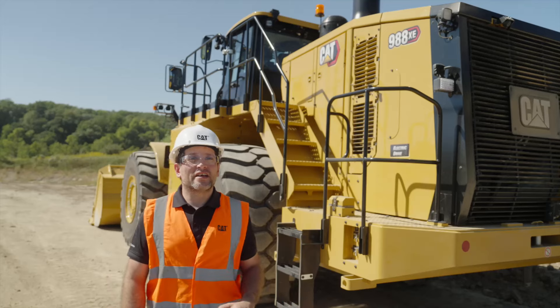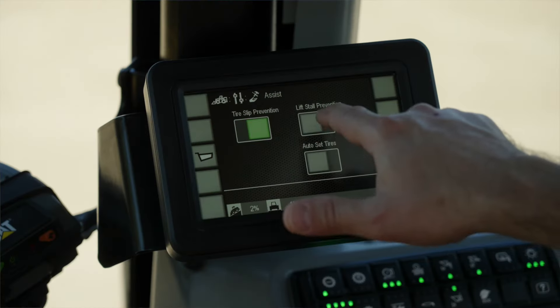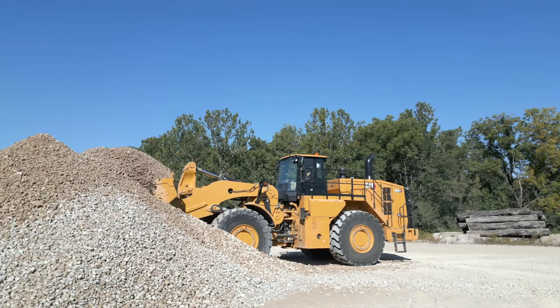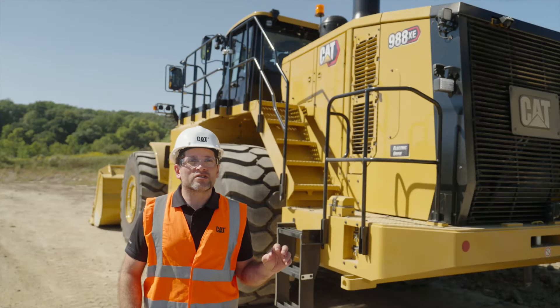Technology-wise, the 988XE is equipped with operator coaching and operator assist features to automate parts of the dig cycle with auto set tires, tire slip prevention, and lift style prevention. Also, the indication display now includes a slope indication.